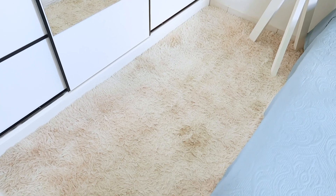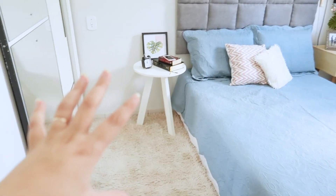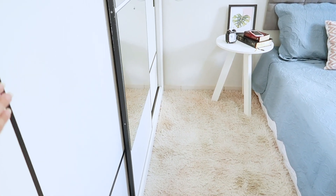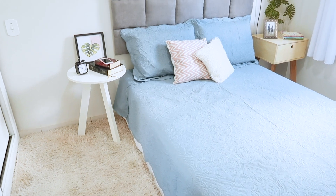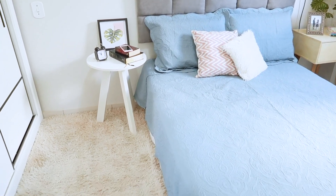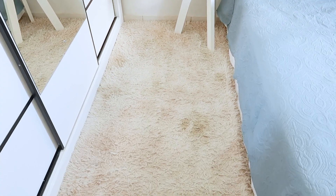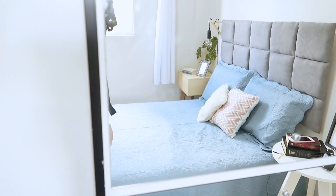Esse tapete não tinha aqui no quarto. Quando eu finalizei o vídeo do quarto — pra quem não assistiu, eu transformei ele todo. Ele não era desse jeito, não era branquinho. Eu pintei guarda-roupa, fiz cabeceira. Então se você caiu nesse vídeo de paraquedas, já corre e assiste o vídeo da transformação do quartinho. Esse tapete tava na sala, então eu trouxe pra cá. Não sei se vai ficar aqui ainda, mas por enquanto estou gostando. Acho que vou ter que dar uma limpada nesse espelho.